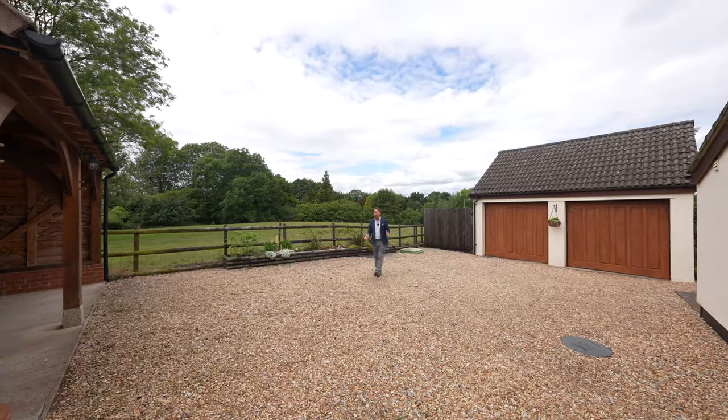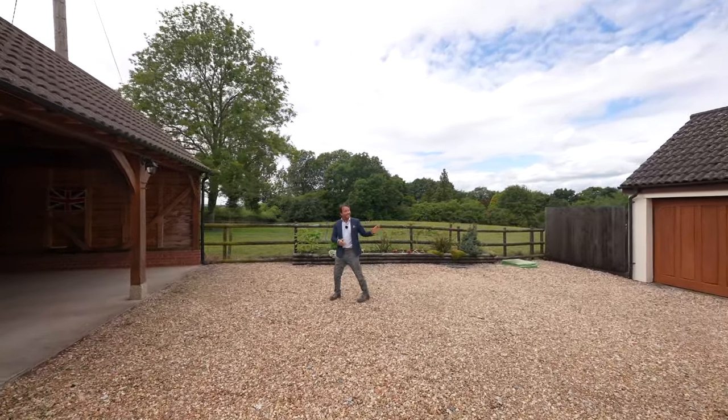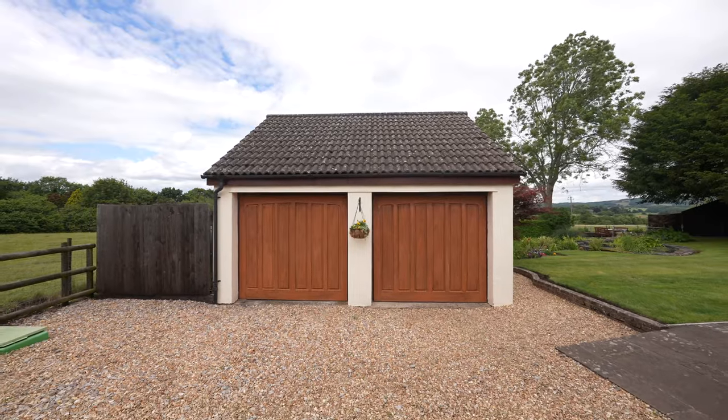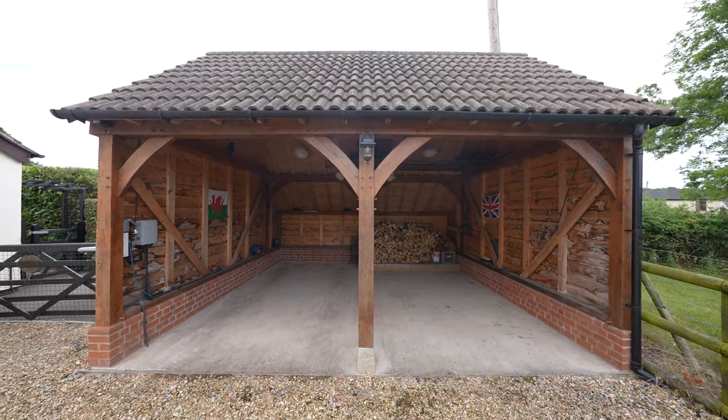To the side of the property you have gated off-road parking for multiple vehicles, a detached double garage with twin up and over doors, as well as a carport ideal for wood storage for the wood burner.